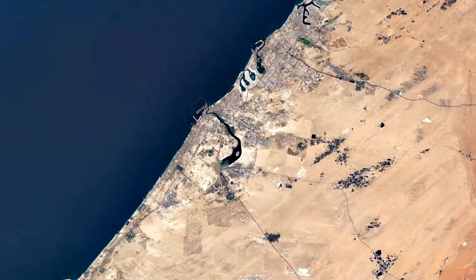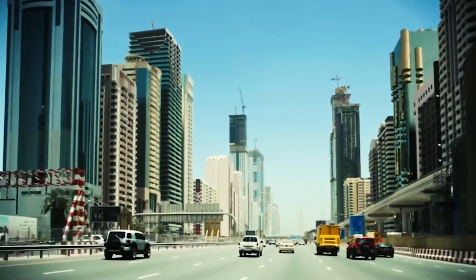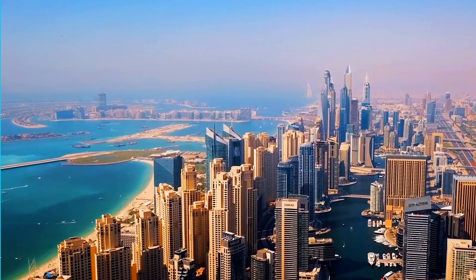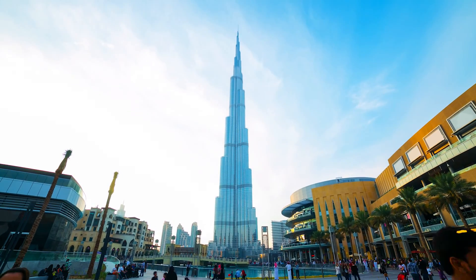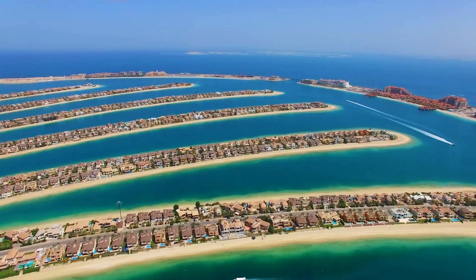It's fair to say Dubai has changed a lot in the last 20 years. It was once a barren desert, and now it's a hotspot for everything shiny, new, and luxurious. It's home to the tallest building in the world and multiple man-made islands. It's undeniably impressive.